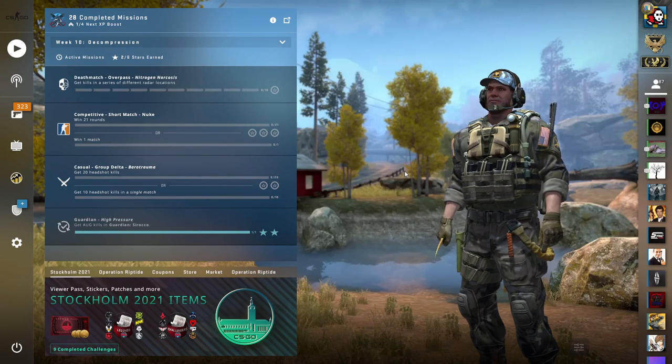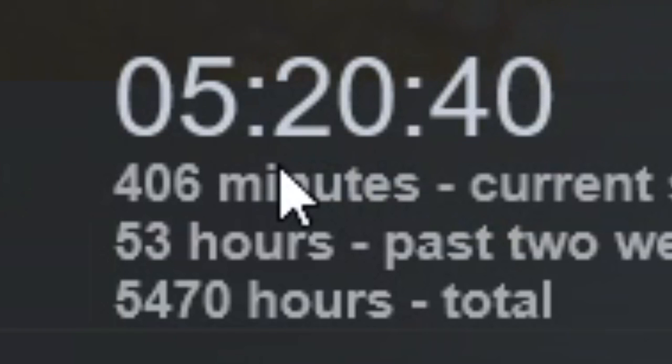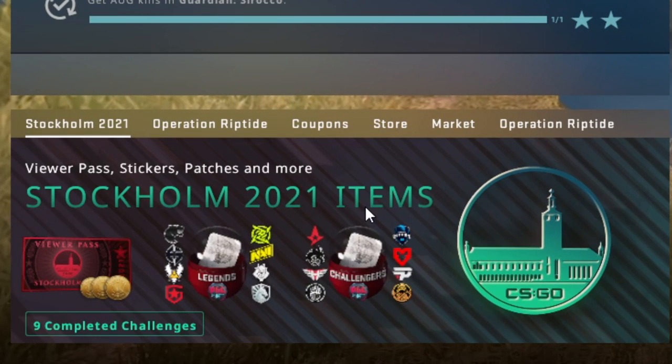Hello guys, it's Buenamili from Sweden. I am down bad because it's currently 5:20 a.m. and the Stockholm 2021 discount just went live.